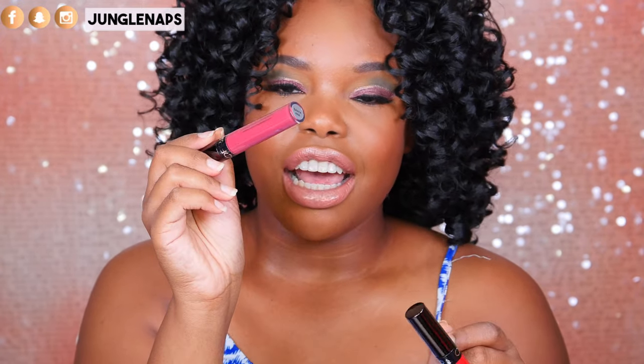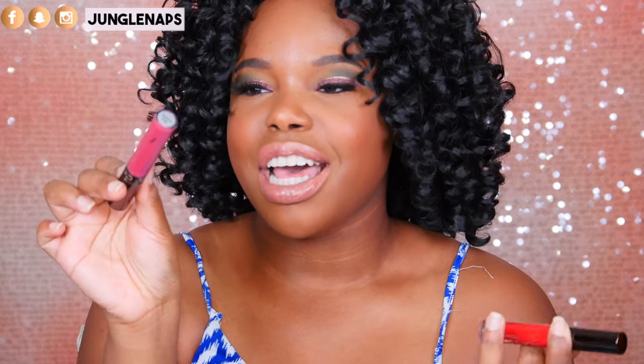I've got two goodies from Ofra. This beautiful, beautiful red here is called Atlantic City, and this kind of mauvey pink is called Santa Anna — which I love, because I'm from LA and I know where Santa Ana is. These two colors are really beautiful. I'm falling in love with the Ofra formula — there's something about it. It's so comfortable and just pigmented at the same time. I can't wait to try these.